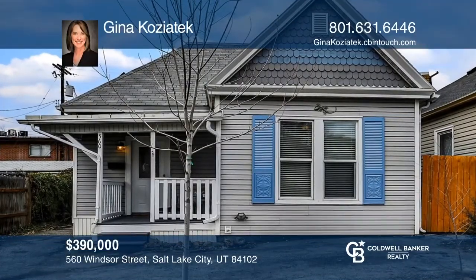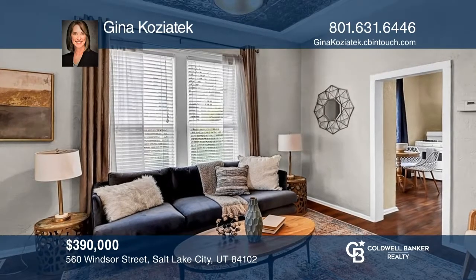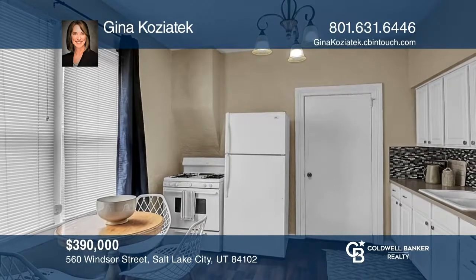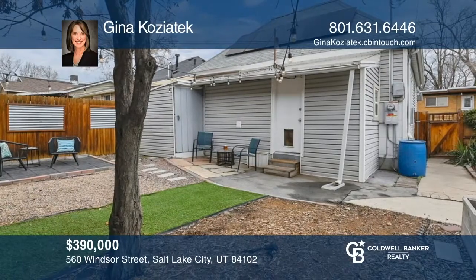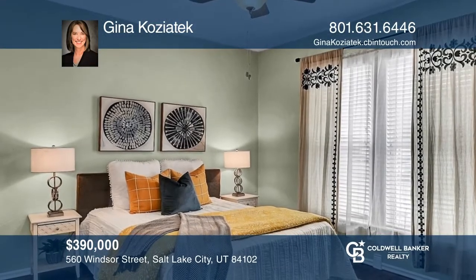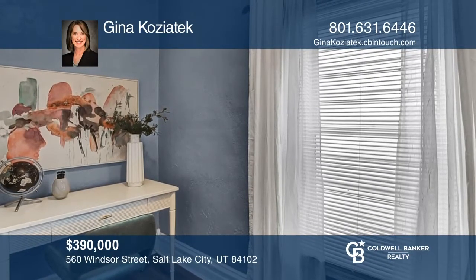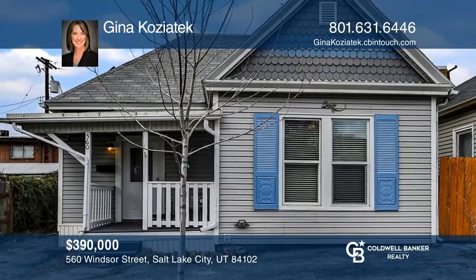This immaculate two-bedroom Victorian offers high ceilings, beautiful wood floors, a spacious floor plan, and a private backyard with an additional room for an office or nursery. This lovely home is located between the University of Utah and downtown on a quiet street, making it feel like an oasis in the heart of the city. Hear all the details when you tour with Gina Kojatek.